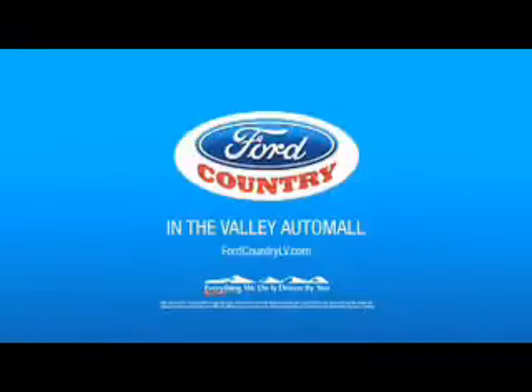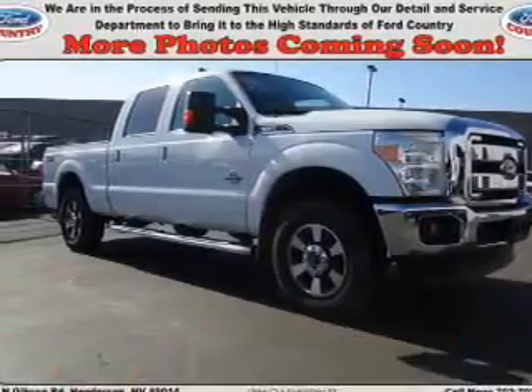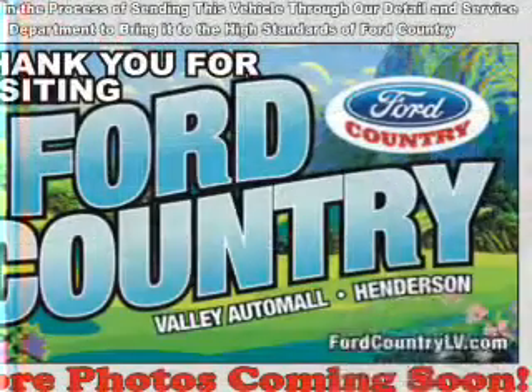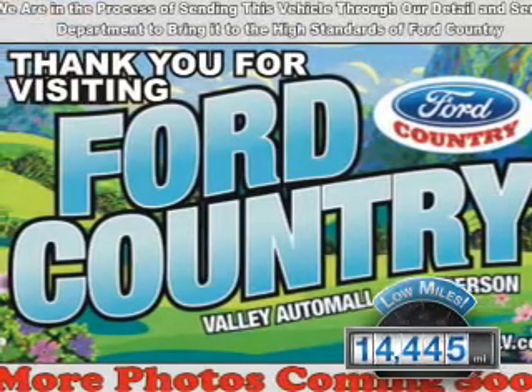Visit Ford Country in the Valley Auto Mall today. This could be the vehicle you're looking for. It's powered by a 6.7 liter 8-cylinder engine and a 6-speed automatic transmission. With fewer than 15,000 miles, this vehicle has a long road ahead.